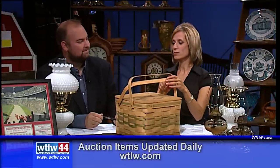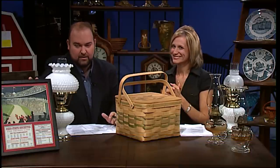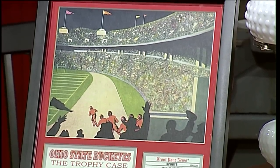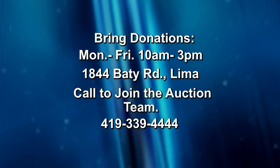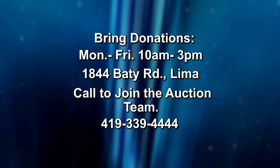Back in the studio, the hosts joke about putting the freshly churned butter and spun wool in the picnic basket — maybe not together, as that might make a mess. There are more historic items on the set, along with some great lamps and sports prints perfect for your man cave — including an Ohio State print. More sports items will be highlighted in next week's show. Pictures of these items can be found at WTLW.com; new ones are added every day.